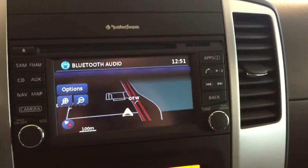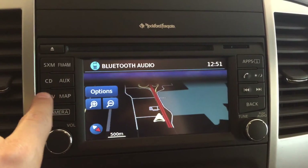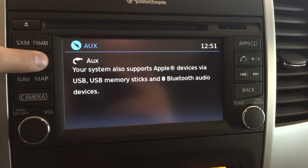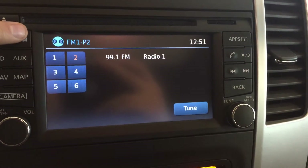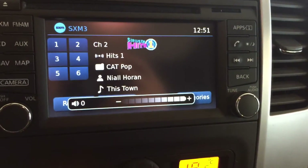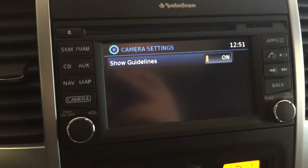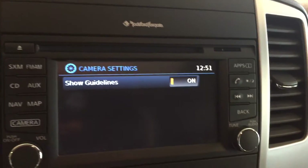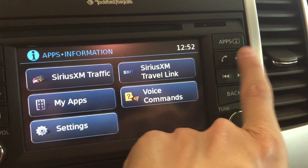Moving over to the dashboard, we have maps and you can navigate via the touch screen. Navigation options, audio auxiliary for Bluetooth audio, auxiliary input, CD, FM, AM radio, and satellite radio XM. This button here will turn off and on your guidelines for your backup camera. We've also got applications, hands-free communication, and day and night brightness.